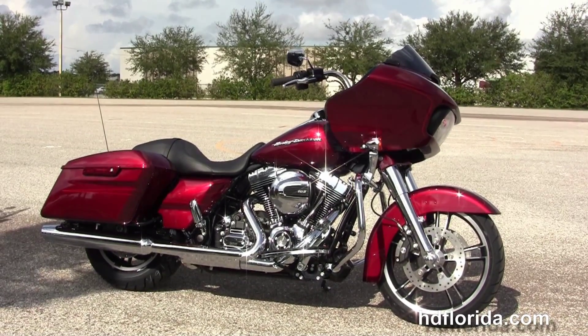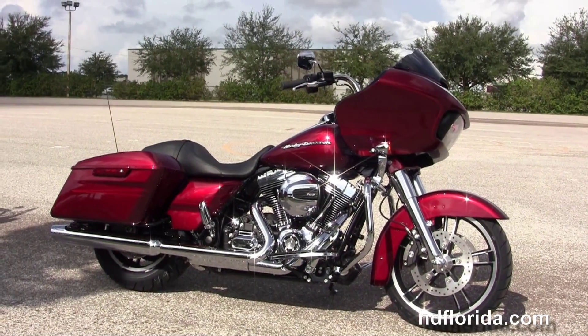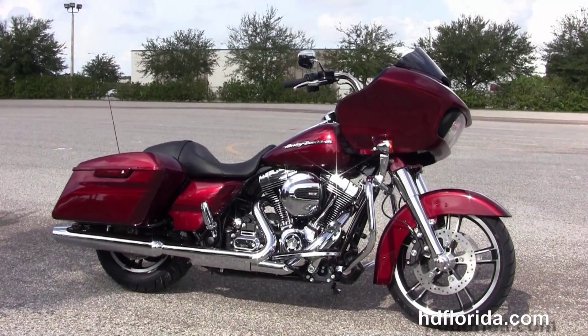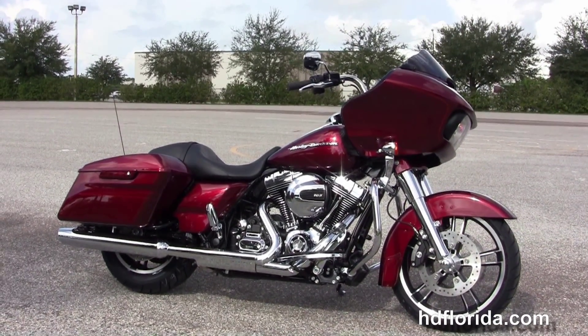We are rated number one in customer service, with over 1,200 new and previously enjoyed motorcycles for you to choose from. For more information on the Velocity Red Road Glide Special with the chrome front end, click the link below. Visit us at hgflorida.com — we're always open 24/7, and remember to have one rockin', smokin', adrenaline-filled Harley day.